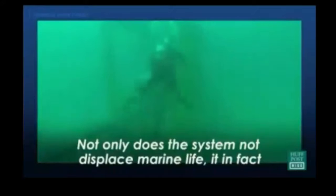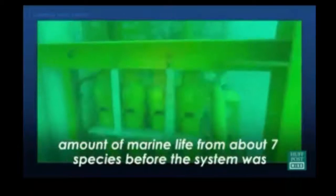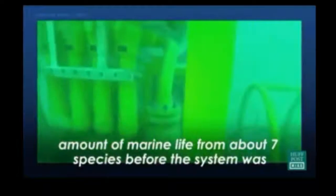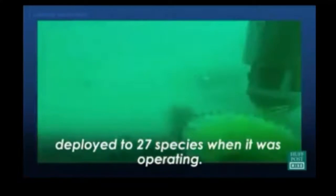Not only does the system not displace marine life, it in fact attracts marine life, acting like an artificial reef. We increased the amount of marine life from about seven species before the system was deployed to 27 species when it was operating.